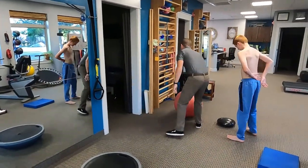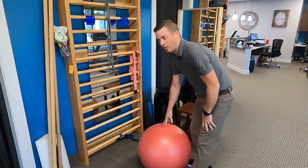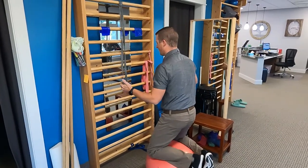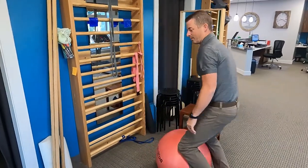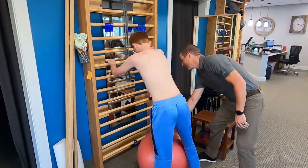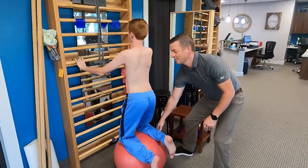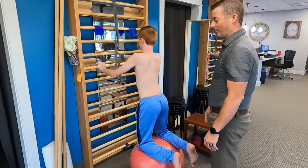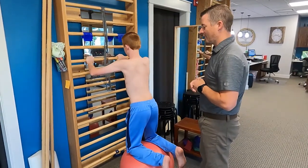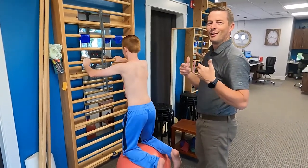Now we're going to try one other exercise — kneeling on the ball. We're going to use the bars to help stabilize this. You're going to get on the ball like this and try to stabilize. This is a very high-level proprioceptive activity. Knees apart a little bit, sit tall — keep a hold of the bars. We can even just have him hold the bars while we work on correcting the pelvis and do posture education with Schroth method. Just being on the ball and trying to keep his pelvis corrected is a lot of proprioceptive input.